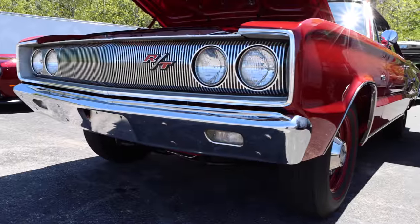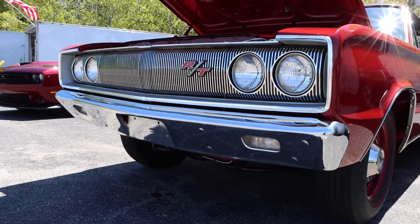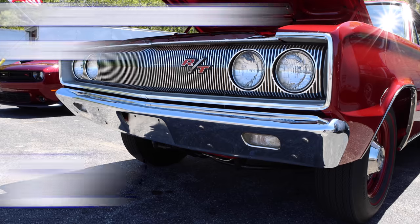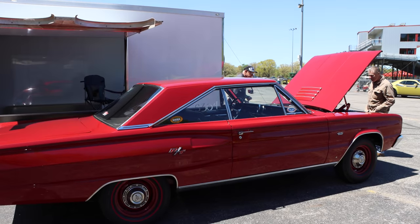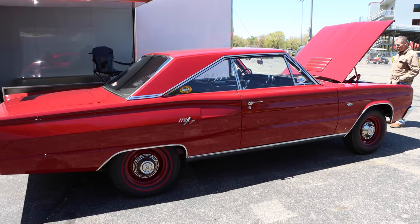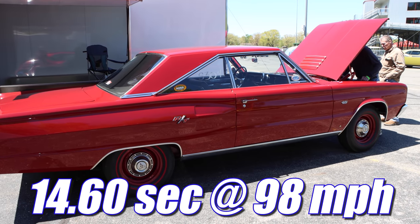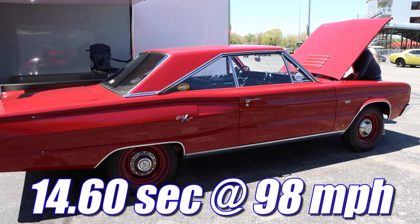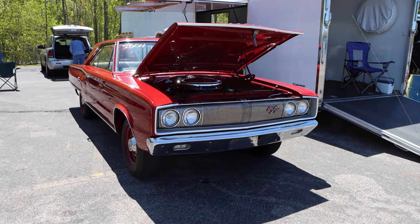There were 283 hardtop Hemi Coronet RTs produced in 1967, and since this one has the automatic transmission, it's one of only 162. Popular Hot Rodding Magazine tested a Hemi Coronet with a 3-speed automatic transmission and 3.54 rear gears. It ran the quarter mile in 14.6 seconds at 98 mph. I'd imagine that traction was a major limiting factor for that ET.